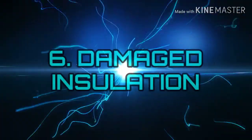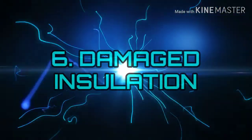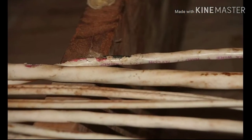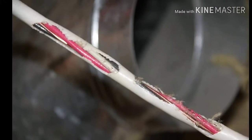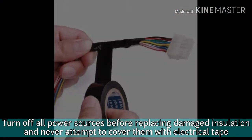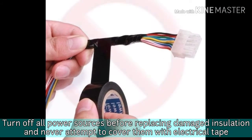Number 6: Damaged Insulation. Defective or inadequate insulation is a hazard. Be aware of damaged insulation and report it immediately. Turn off all power sources before replacing damaged insulation and never attempt to cover them with electrical tape.